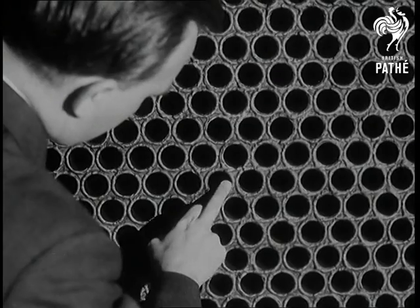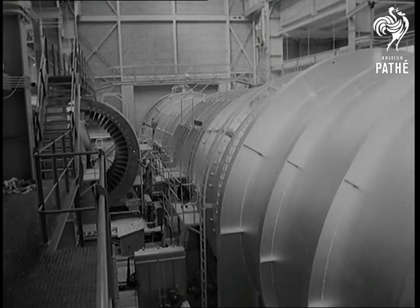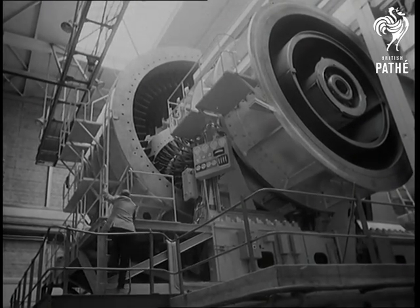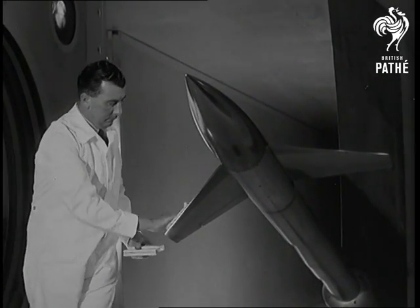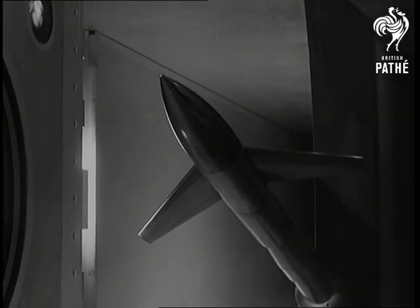68,000 tubes in the tunnel's end wall ensure that the tremendous thrust developed by the big blower plant will flow evenly and smoothly. The tunnel will be used to test scale models, either of complete aircraft or of basic shapes, to see how they behave at air speeds we have never been able to produce experimentally before.